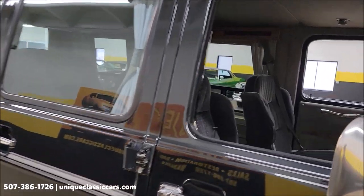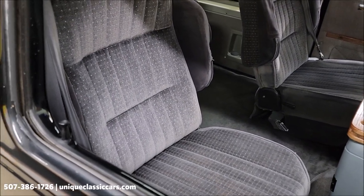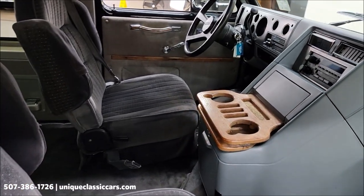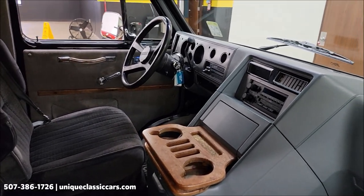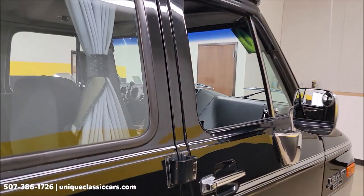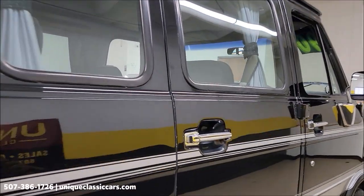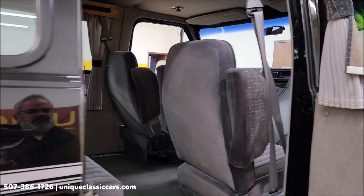Power steering, power brakes, AC — I've not had the compressor kick on and off, FYI. There are the front bucket seats and center console. There's also a copy of the window sticker you'll be able to see with the still pictures, as well as the original owner's manuals.